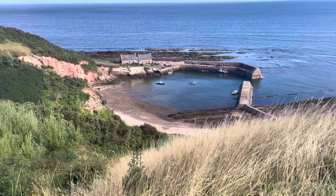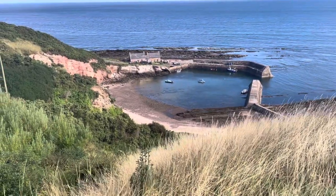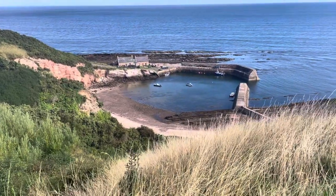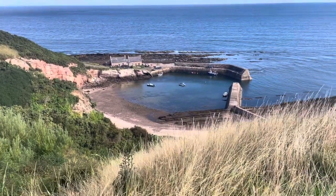Beautiful, beautiful little harbour down there. Don't know if anybody lives in them houses, like. A bit of smuggling going on, do you reckon? Perhaps.